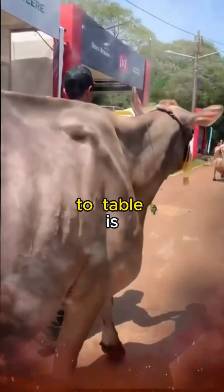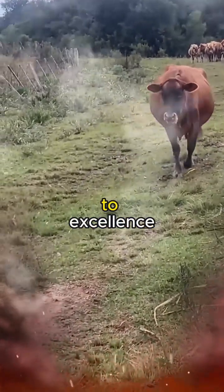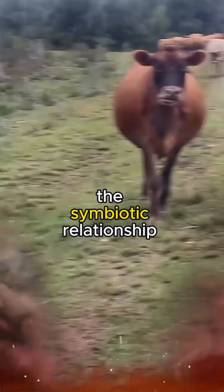The journey from farm to table is not just a physical one — it's a narrative of passion, dedication, and a commitment to excellence. Jersey milk production is a testament to the symbiotic relationship between farmers, cows, and consumers.